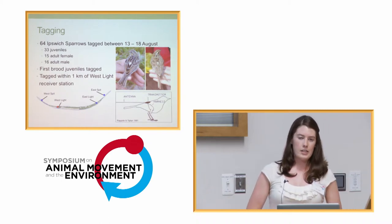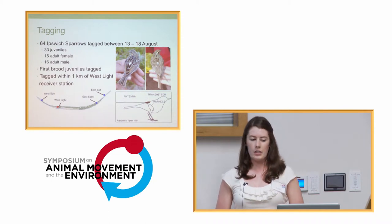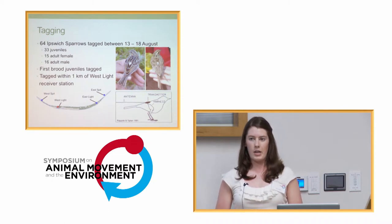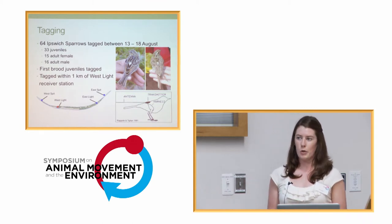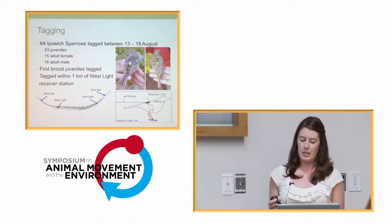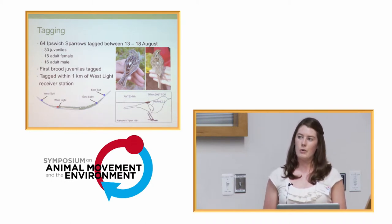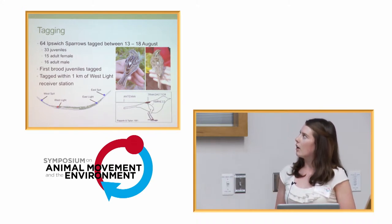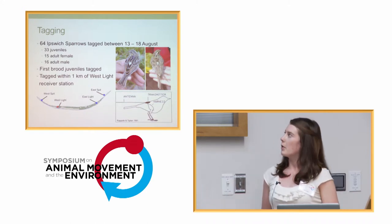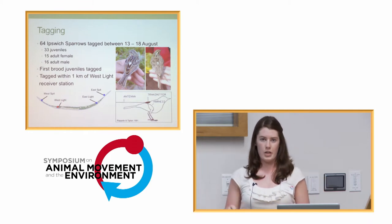In August of last year, we tagged 64 Ipswich Sparrows on Sable Island: 33 juveniles, 15 adult female, and 16 adult male. We attempted to capture only first-brood juveniles. Since they can have up to four broods, there's quite an age difference by the end of the season. By capturing first-brood juveniles, we were attempting to get ones with a higher probability of survival through their first migration, and also they were all roughly the same age. They were all tagged within one kilometer of the West Light Receiver Station, which had the most antennas, so we could get better directional movement on their breeding grounds.